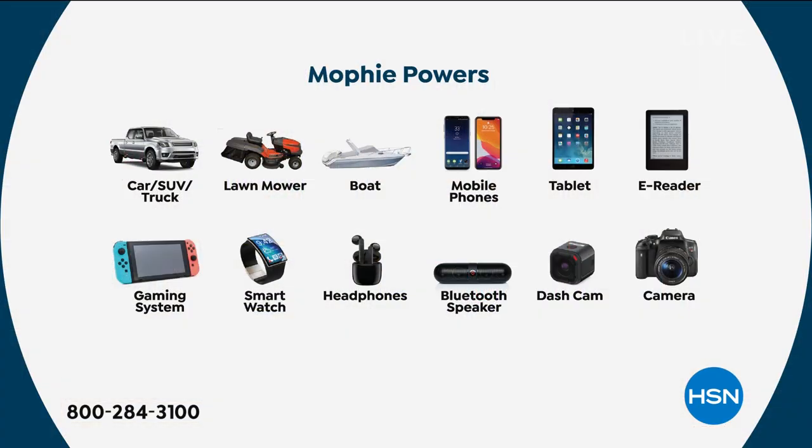We even have a chart. Mophie will power a car, SUV, or a truck — it is powerful enough to jumpstart those vehicles 33 times on a single charge. But what about your lawnmower, your boat, your mobile phones, your tablet, your e-reader, your gaming systems, your smartwatch, your headphones, Bluetooth, dash cam, and cameras — all in one.